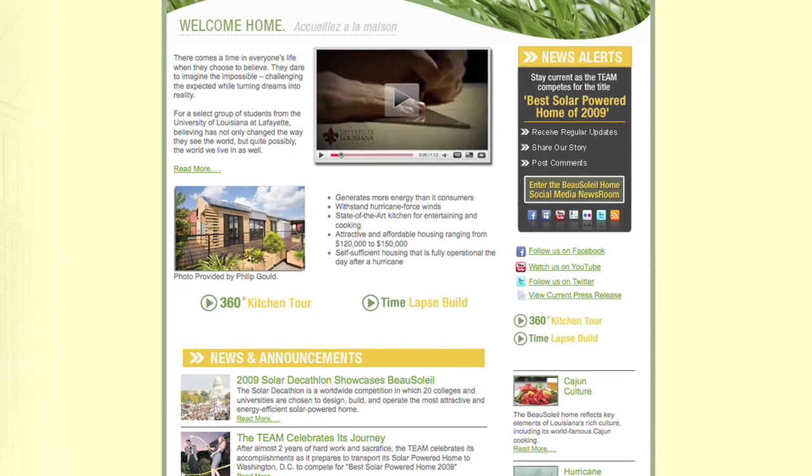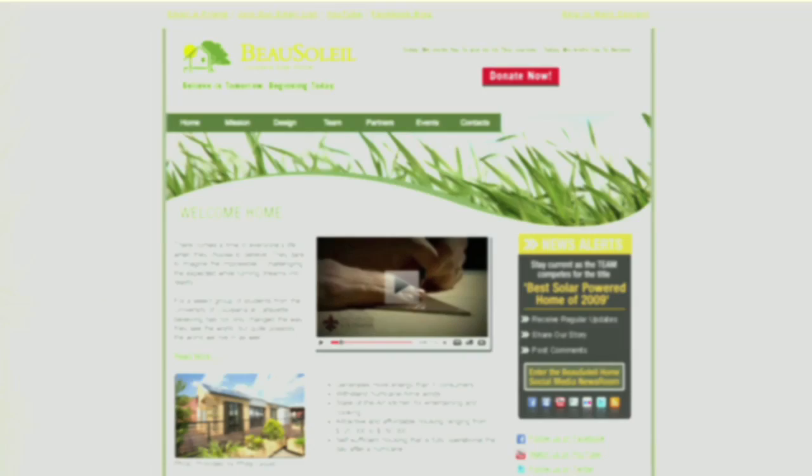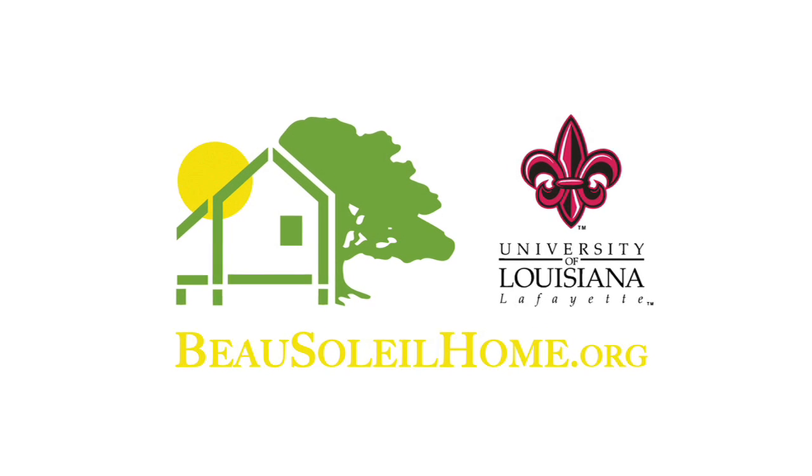To follow the competition, request interviews, or access a variety of updated multimedia resources, visit BeausoleilHome.org.